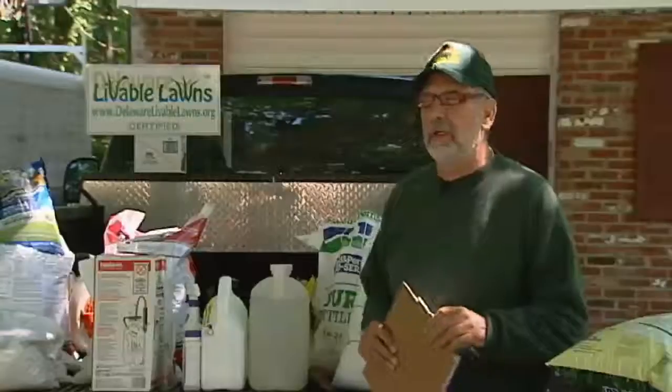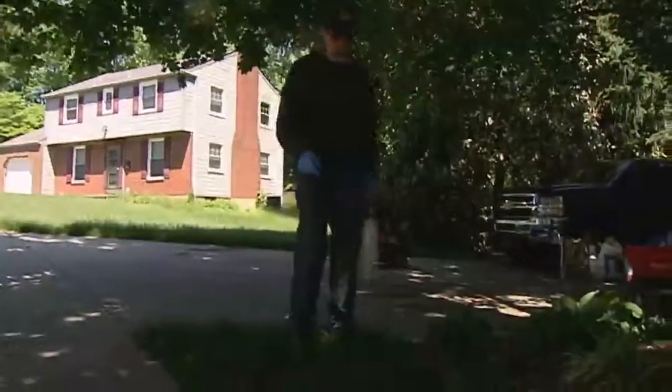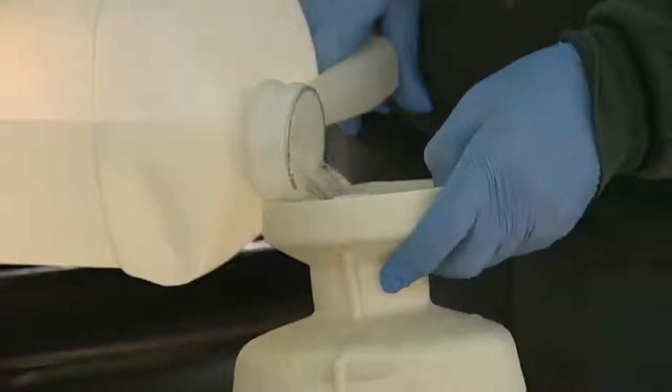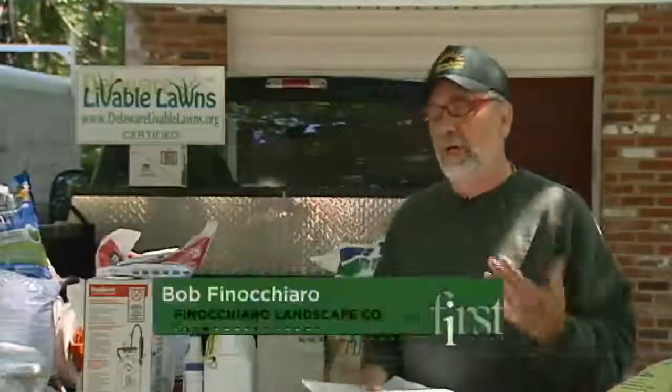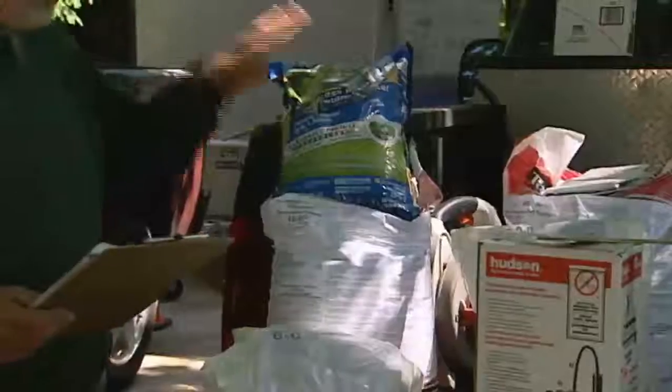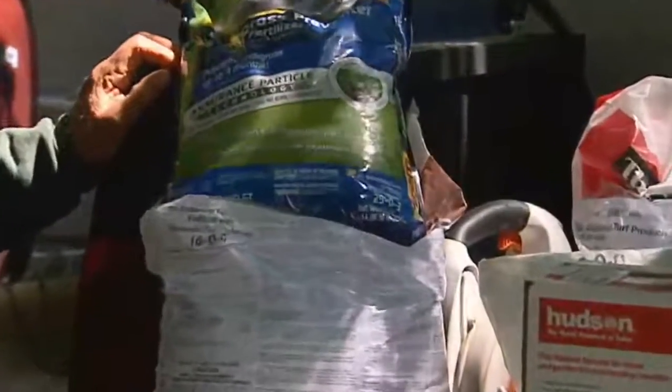My name is Bob Finnecaro, and my company is Finnecaro Landscape Company. Bob Finnecaro is one of those Livable Lawns certified professionals. The new word is less is better, and there's a lot of old ideas out there about fertilizer. Everybody wants a green lawn, but it isn't just putting a lot of fertilizer down.